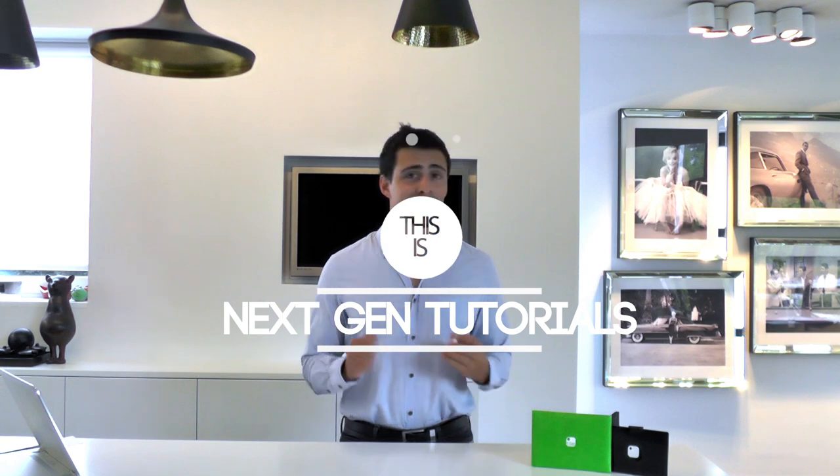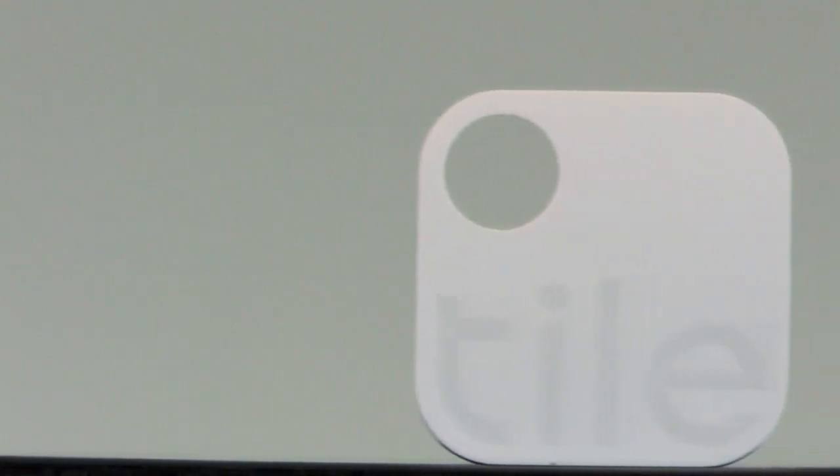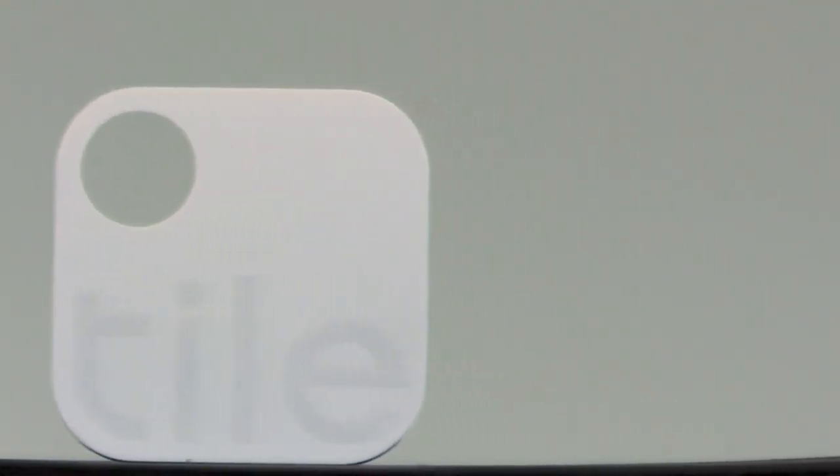Hi guys, I'm Nathan from NextGenTutorials and today I'm reviewing the Tile. Do you keep losing your phone, laptop, keys or anything else? If you were lucky enough to find it back every time, I'd say stop relying on luck and start relying on Tile. This nifty little tile will make sure that you never ever lose anything again.